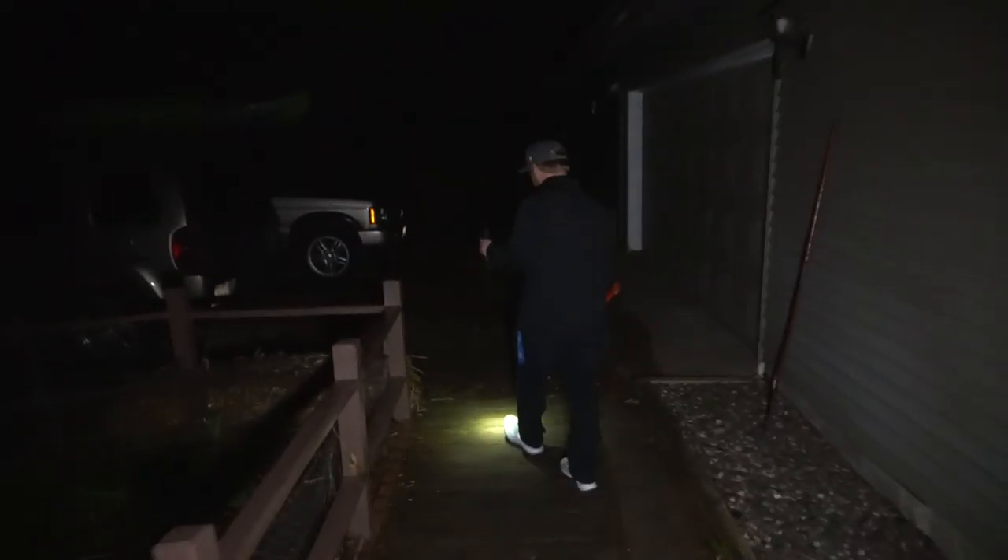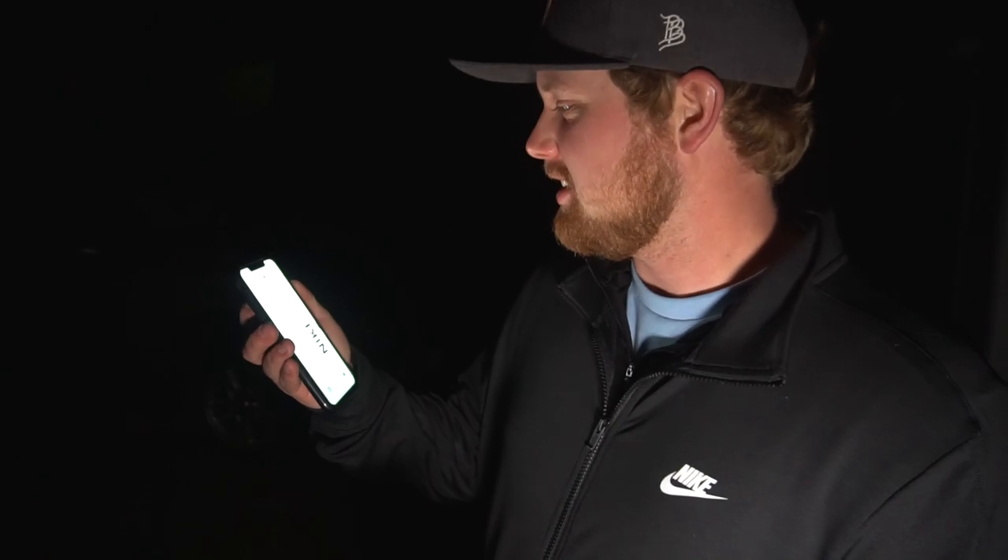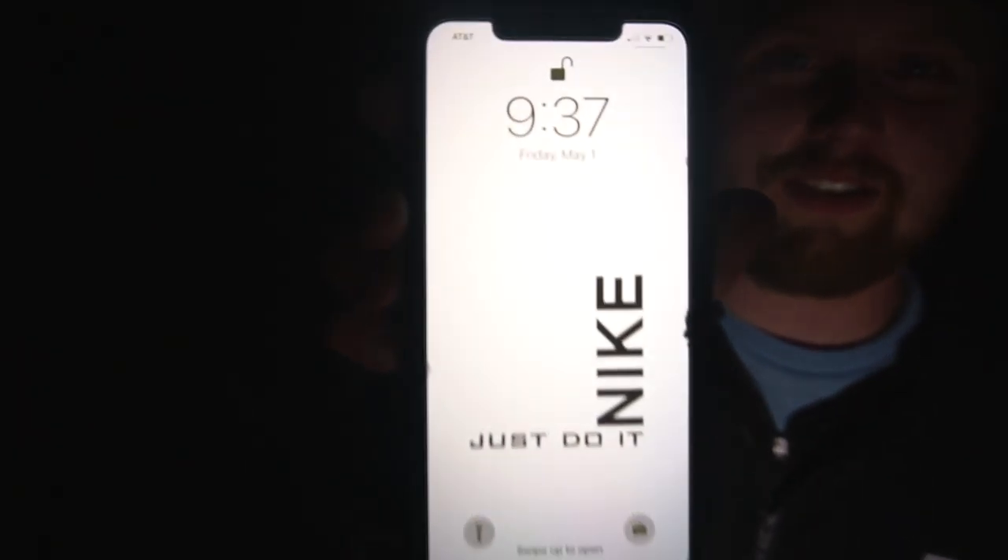What's going on everybody? Welcome back to NB Edits. We are extremely excited to tell you that we are approximately less than two and a half hours away from opener. Guys, it's time to catch some walleyes.